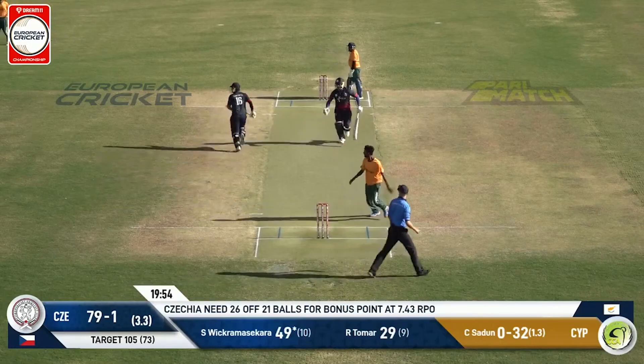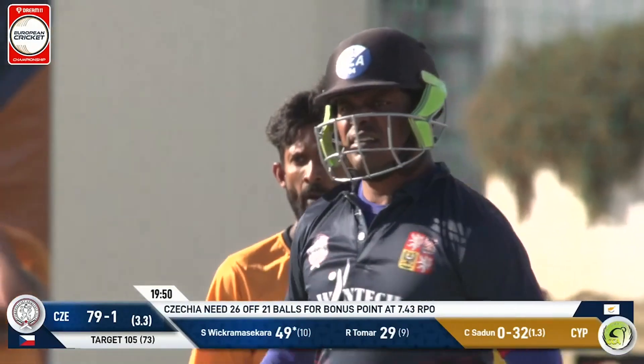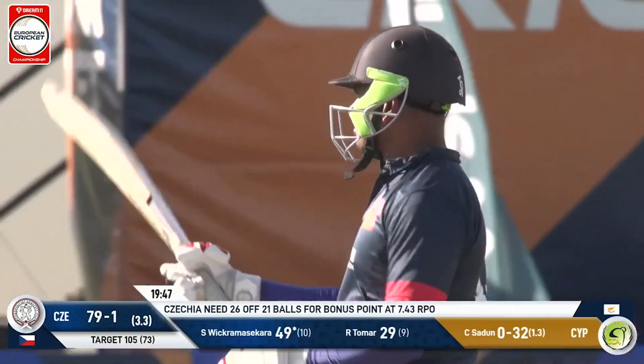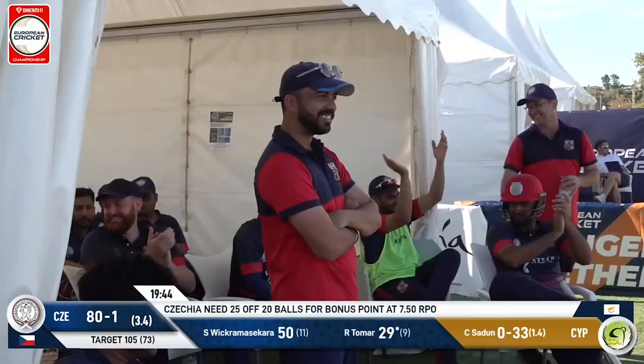Wow, how is that?! That is the beast in full destructive mode — just rocks back, and he just plays that away and he will get his fifty. Beautifully batted — what a knock that is from Suresh Vikram Sakara. The beast is back, everybody — back-to-back fifties for Suresh.